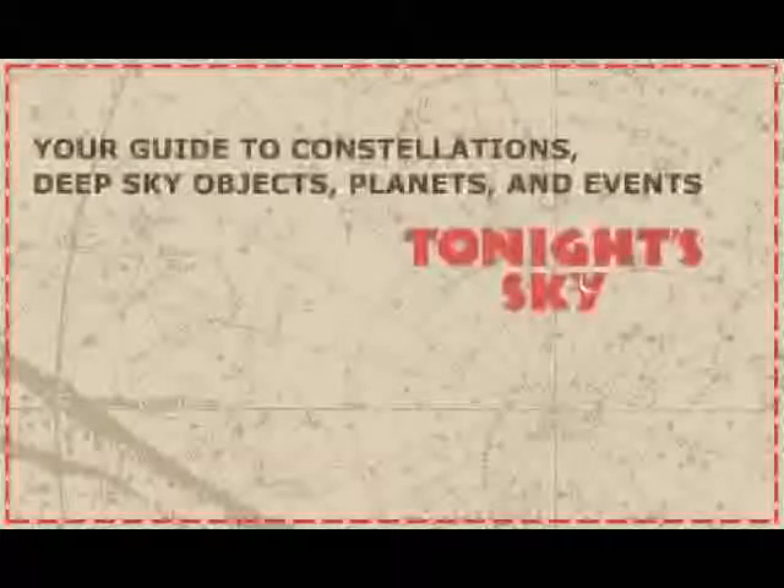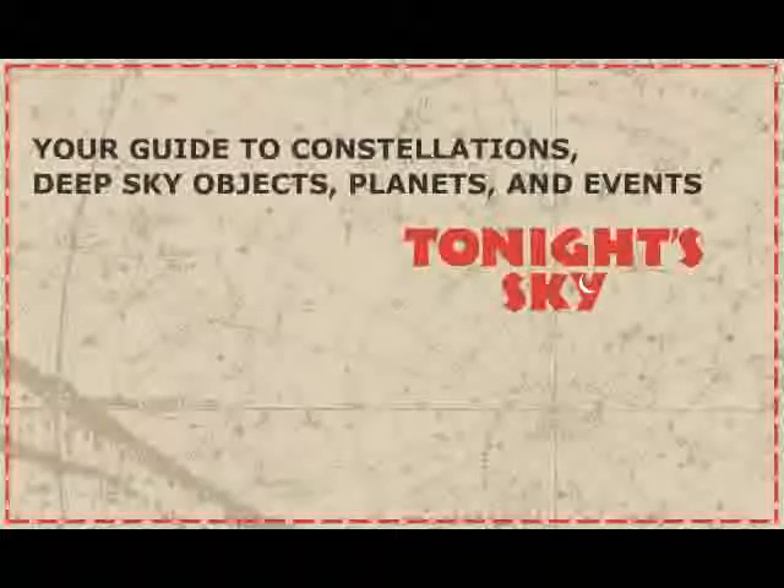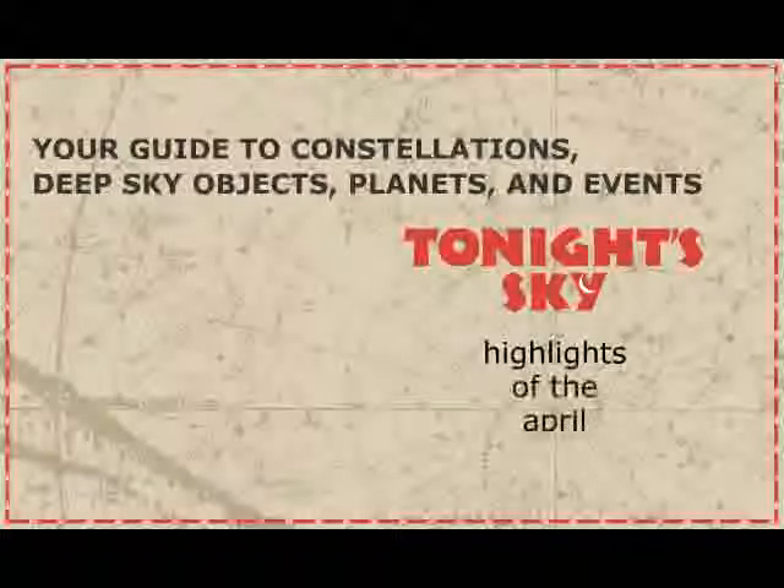Your guide to constellations, deep sky objects, planets, and events. Tonight's sky — highlights of the April sky.